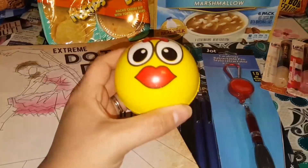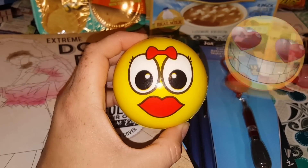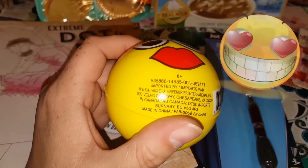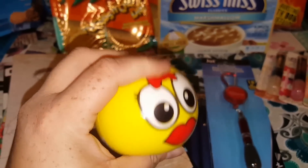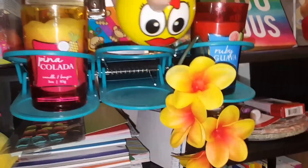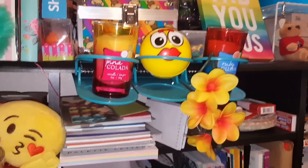I did pick up this little ball — it's the emoji ball, and it's just the little kissy face girl emoji. They do have them in a bunch of different colors and different faces and emojis. This is the one I picked up because I thought she would look cute possibly just sitting up here watching me.